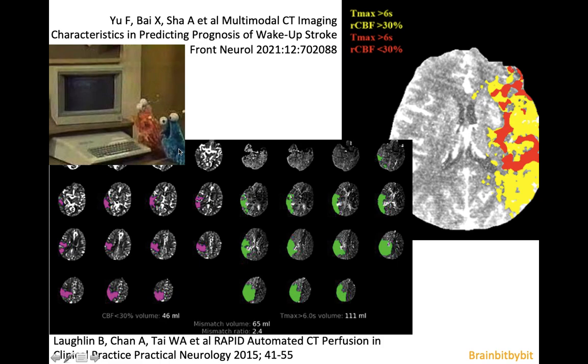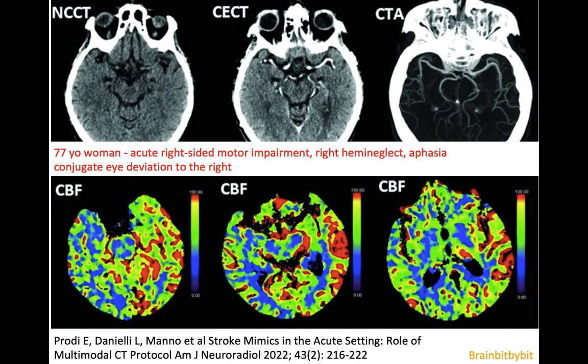Computers can be helpful: you can set thresholds and have the computer visualize and calculate the volumes of core and penumbra. In our hospital we use a Siemens scanner where the core is shown in red and the penumbra in yellow. If you use RAPID software, the core is purple and the penumbra is green. The colors don't matter — what matters is that you know what you're doing, because there are stroke mimics in the acute setting.